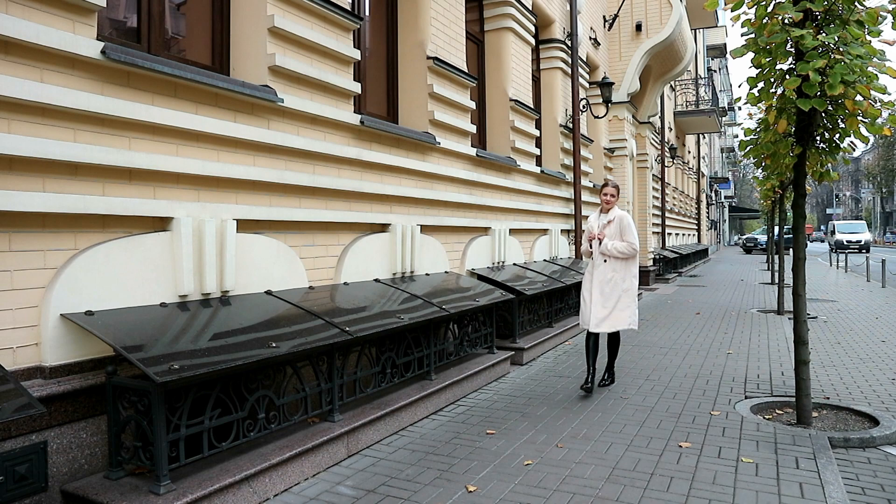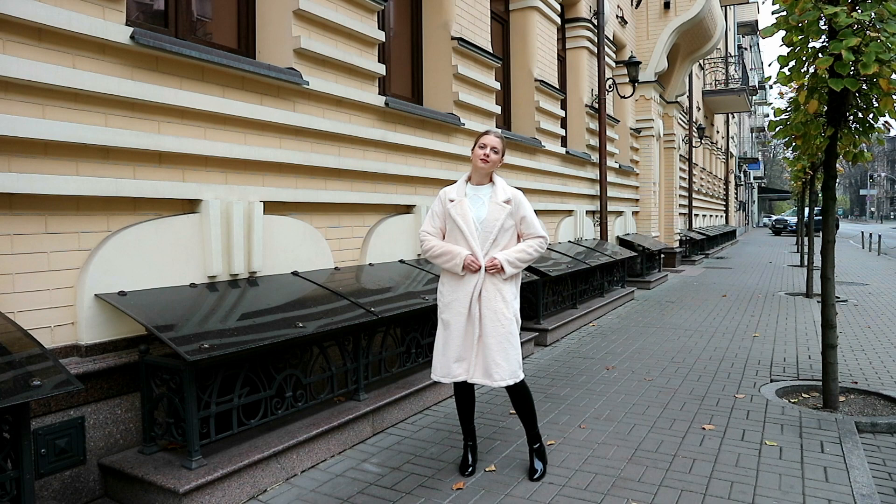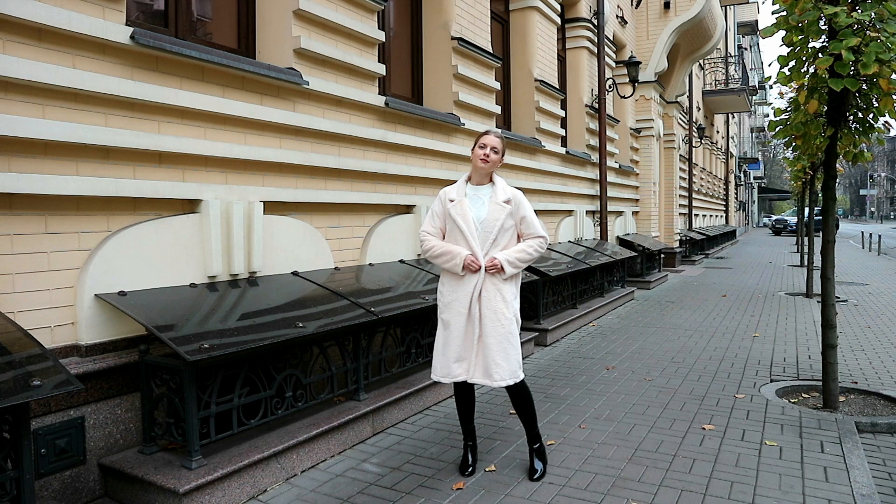Next on my list is a neutral coat. Of course, a classic camel coat or trench coat are the best options, but I decided to show you this faux teddy coat in cream color as an alternative to a puffer jacket. It's comfy and still looks classy.